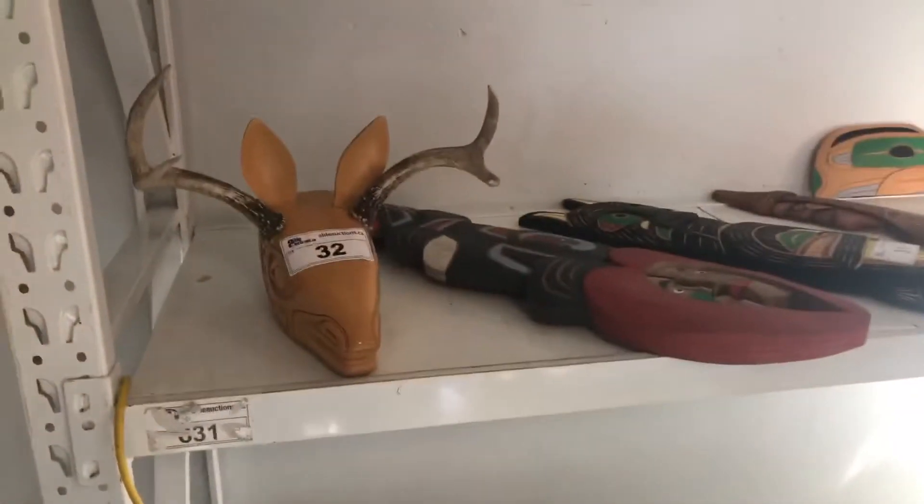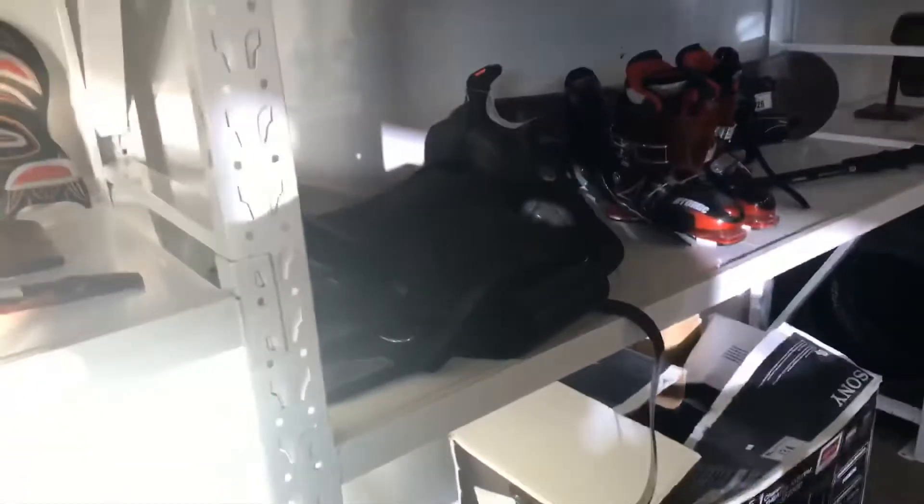Collection of First Nations artwork — a lot of these pieces are signed. We'll have more details in the catalog. More electronics up top. Got some single tires there — brand new, ready to go. Got some bailiff seizure this week — there's a set of Klipsch speakers, big fellas.